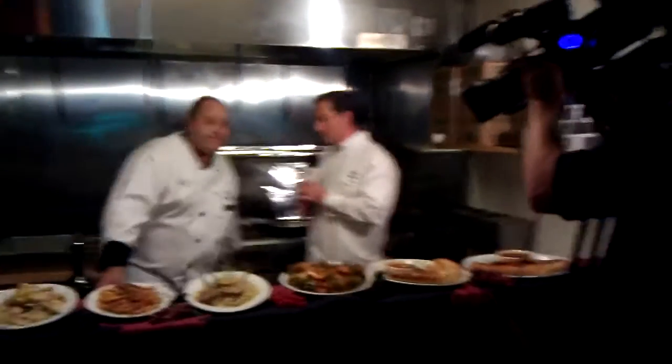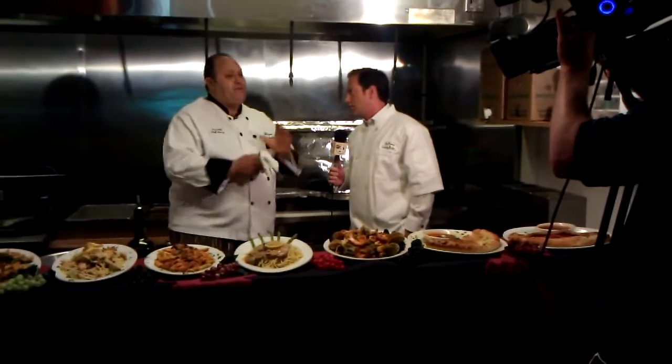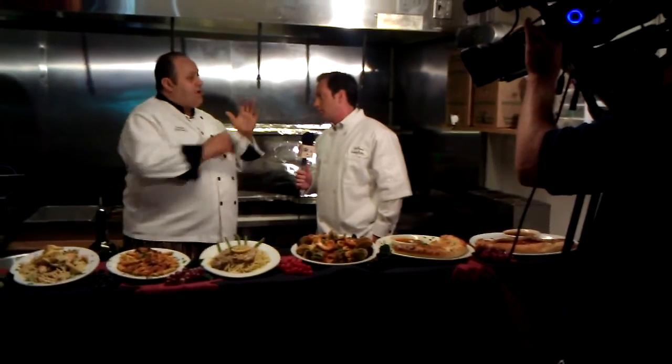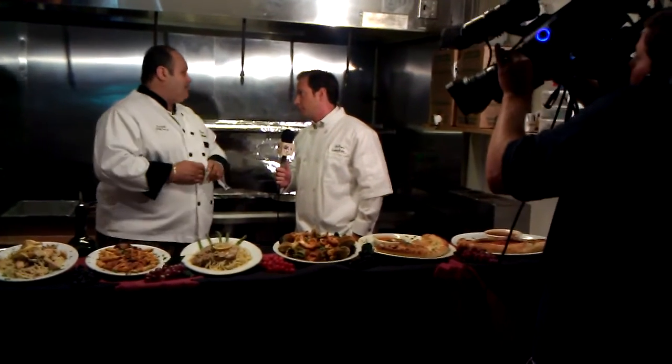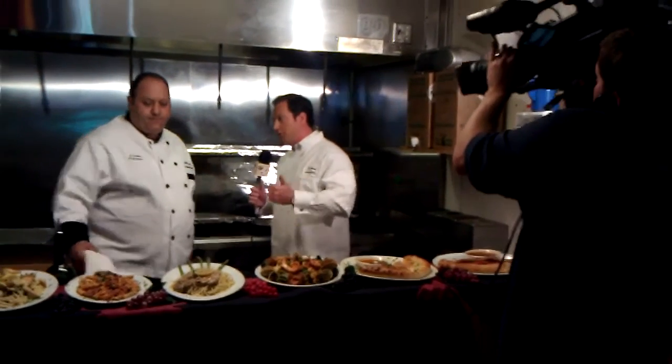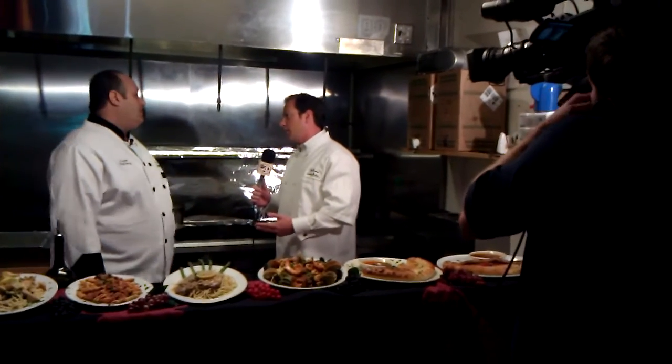That's so fantastic. What time do you guys open for lunch? We open for lunch at 11:30 every day and stay open all day — we go until 3 o'clock for lunch, and from 3 to 10 it's dinner time. And the best part: value, affordability, and delicious food. Absolutely!